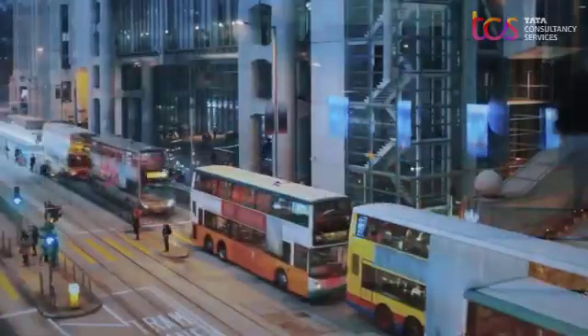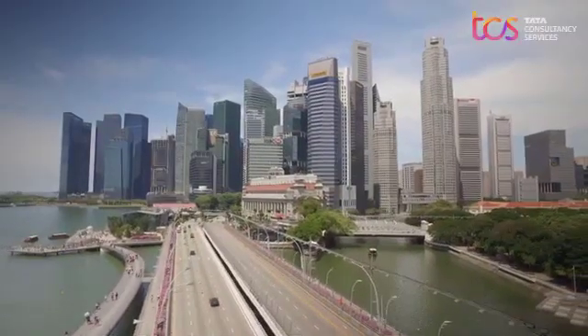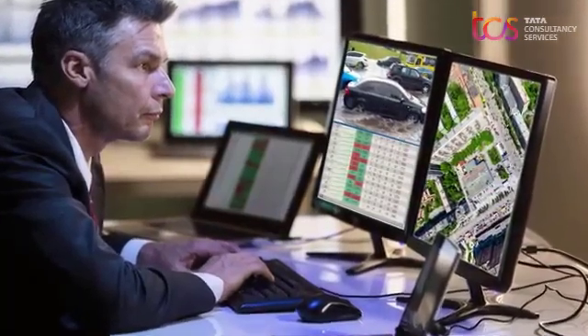For citizens to benefit from better bus service, less traffic, and cleaner air, city leaders need quick access to multiple sources of data.